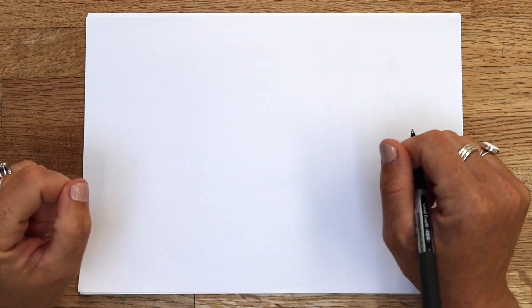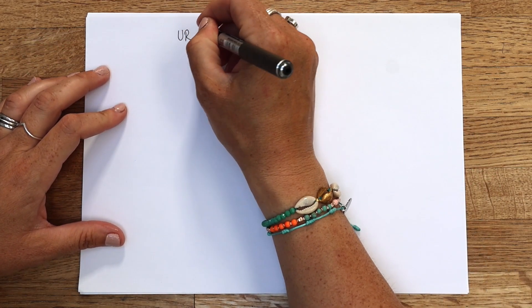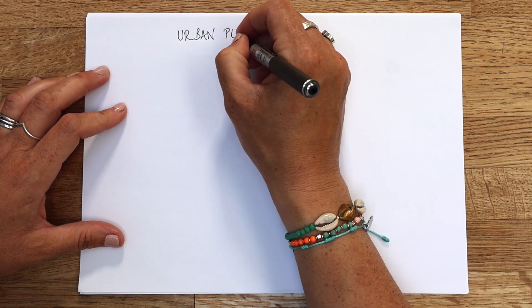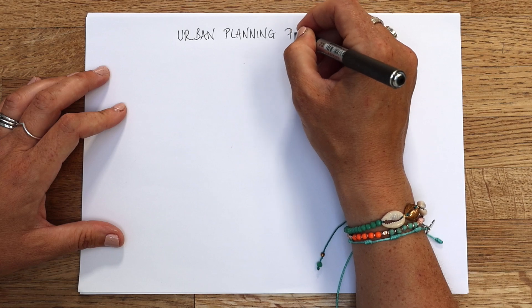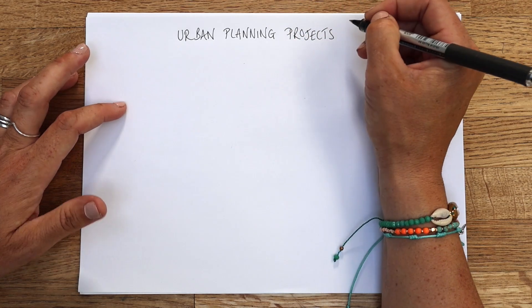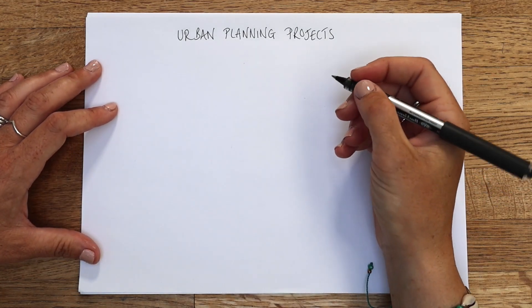Hey folks! Today we're going to have a look at some urban planning projects in Nigeria. This will really help you with Paper 2. So if you just pop that as your title: urban planning projects. Now these can be different for different countries that you might have studied. My students do Lagos and we look at Nigeria.